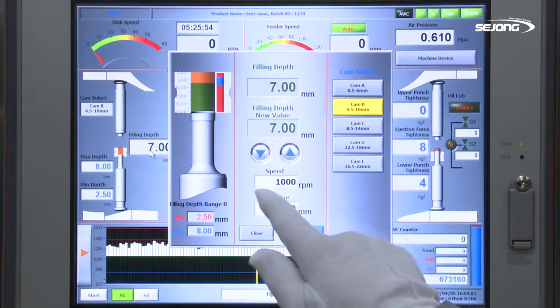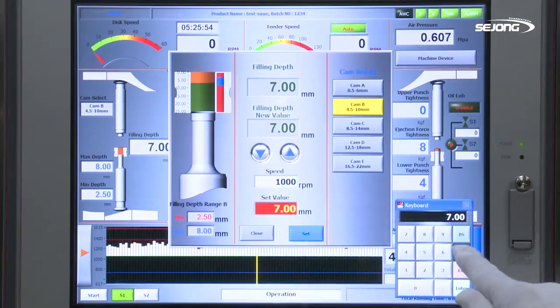Mounted to adjust tablet weight, the weight rail is designed to modulate the height of the device by a motor from the touch screen.